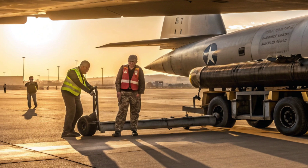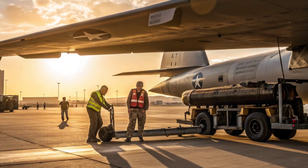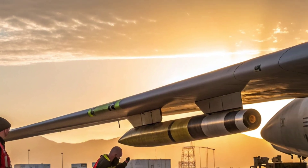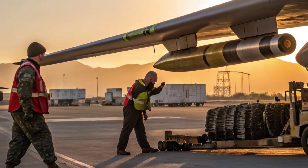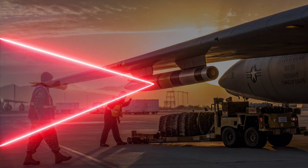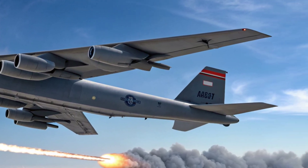The AGM-183A ARRW is capable of traveling at incredible speeds, reportedly exceeding Mach 20, or about 15,000 mph. At such velocity, the missile can cover vast distances in minutes, striking high-value targets before they have time to react or defend. Unlike traditional ballistic missiles that follow predictable paths, ARRW uses a glide vehicle that separates from its booster and maneuvers through the atmosphere, making it almost impossible for enemy defenses to track or intercept. This combination of speed and unpredictability gives it a powerful edge in modern combat scenarios.